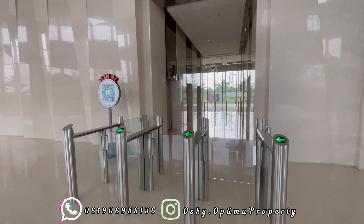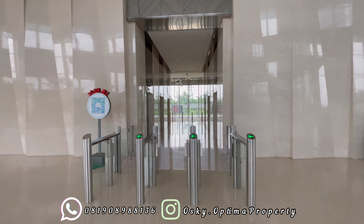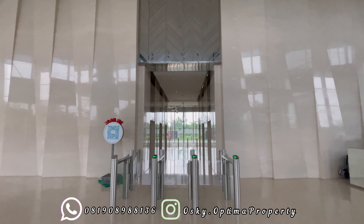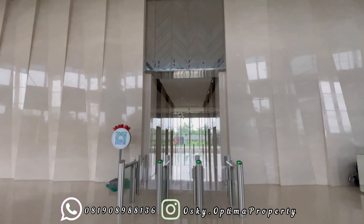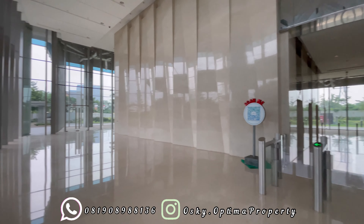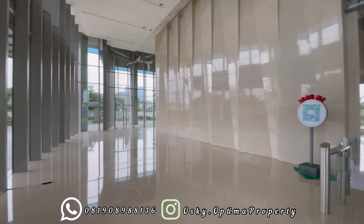Kebetulan karena Provan Tower ini hanya 17 lantai, dia hanya memiliki satu zona dengan dilayani 5 lift penumpang. Tampak lobby-nya ini sudah seperti office di Jakarta Pusat atau Selatan, mewah, kaca-kaca semua. Lobby-nya marmer, dengan juga ada fasilitas-fasilitas penunjang yang berada di lobby.